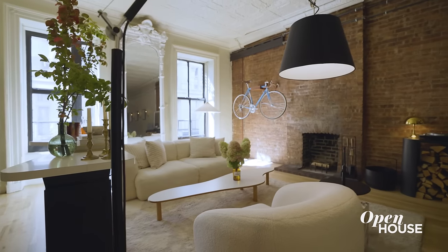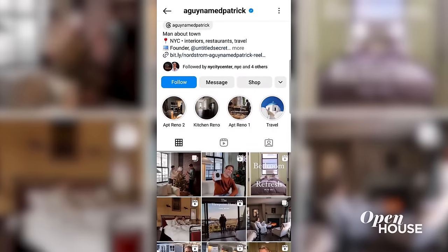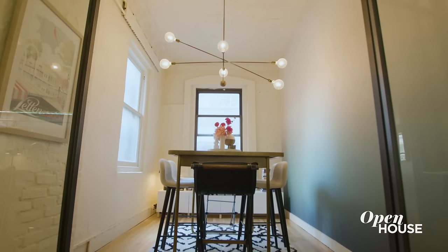Good design is about making something look good and also about feeling great in the space that you're in. My name is Patrick. Most people know me because I have a large following on Instagram where I talk about fashion, design, and travel. I also live in New York City and own a talent management agency, and my team works out of this very apartment once a week. So I've designed a space that I feel good living in and is also great for my team to work out of.